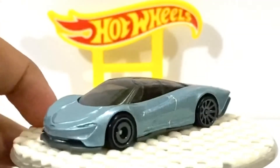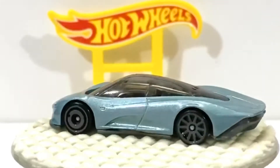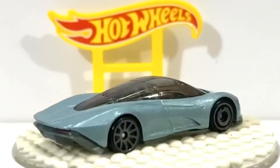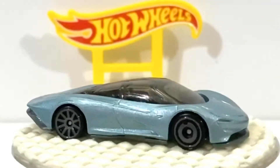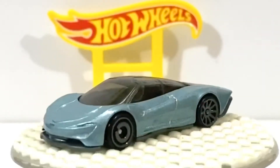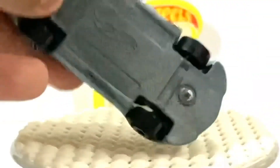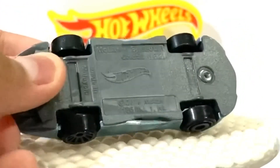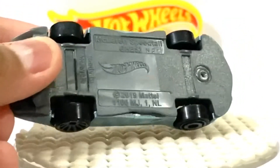No front lights. Plastic roof. Clarence 2019 Mattel, made in Malaysia.